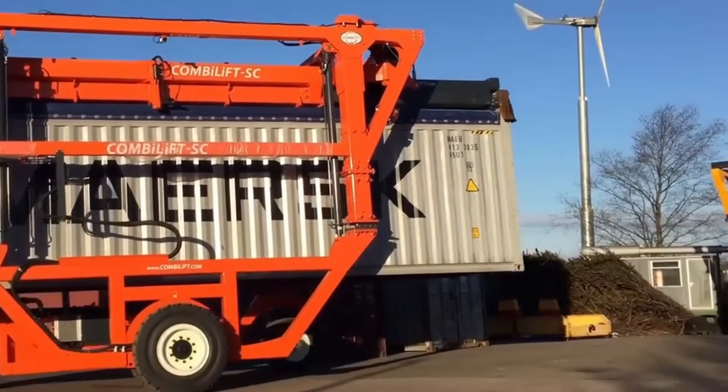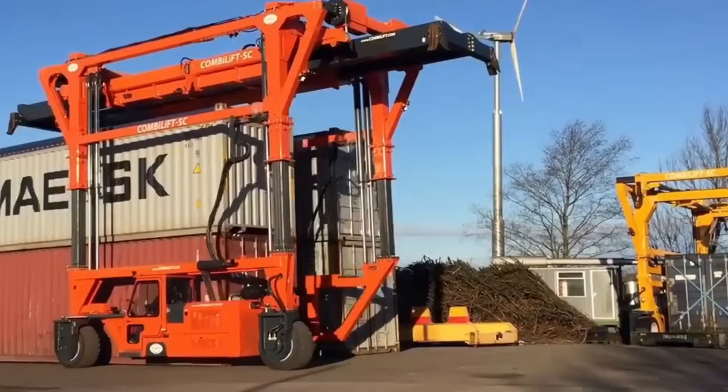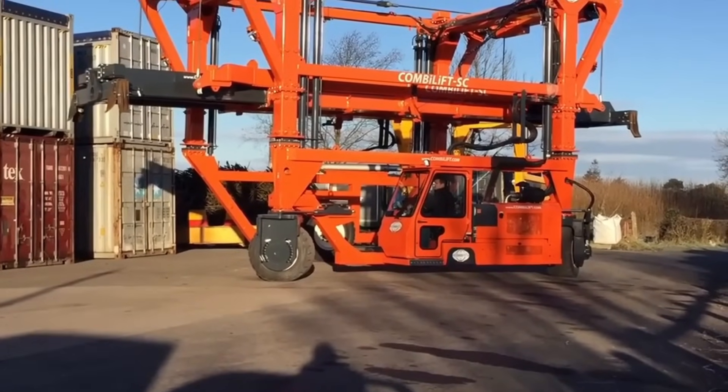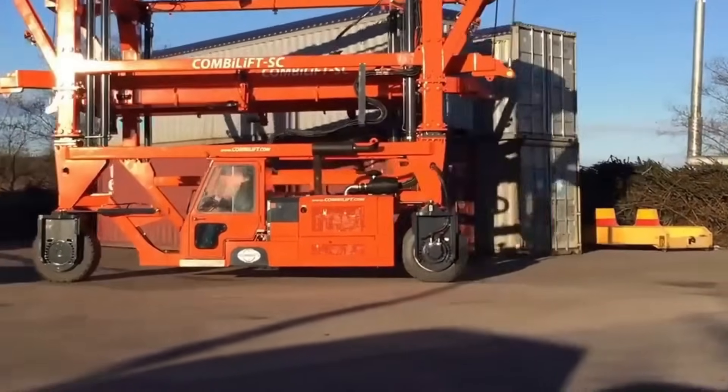The CombiLift SC3 provides operators with complete independence when moving containers and oversized items. Its versatility and cost-effectiveness make it an ideal choice for businesses looking to streamline their handling operations while maintaining flexibility and efficiency in handling a wide range of loads.